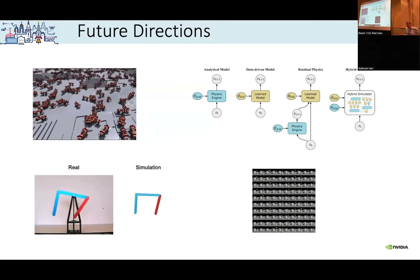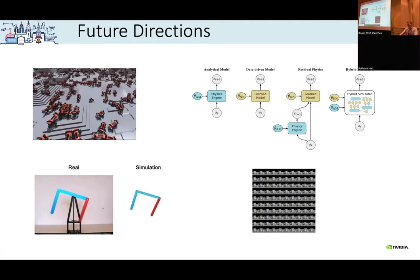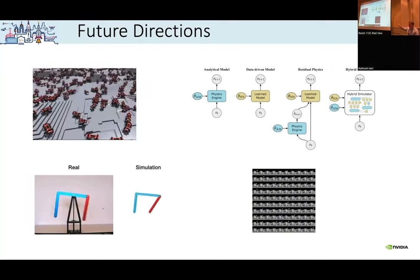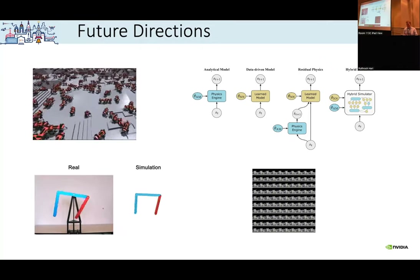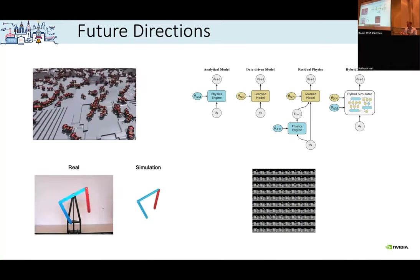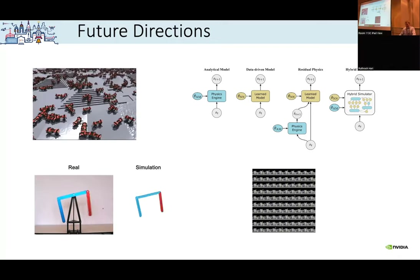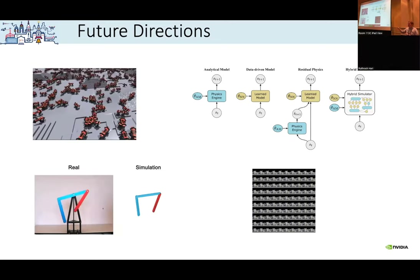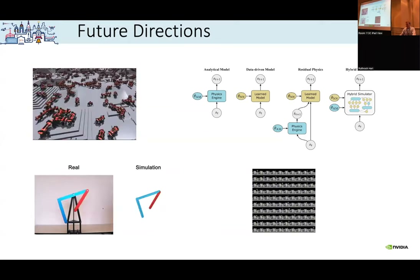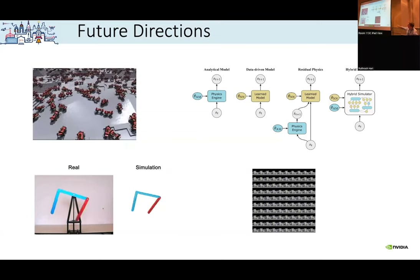Now quickly something about future directions, which I think is more exciting because the stuff I mentioned so far is already quite well known. One direction is much faster simulation, which has a lot of potential — not only for faster training, but also for intelligence on the robot itself. If people move through the environment, you can reconstruct what's happening around you, and with very fast simulation you can do forward rollouts to model the world around you and see what would happen next.